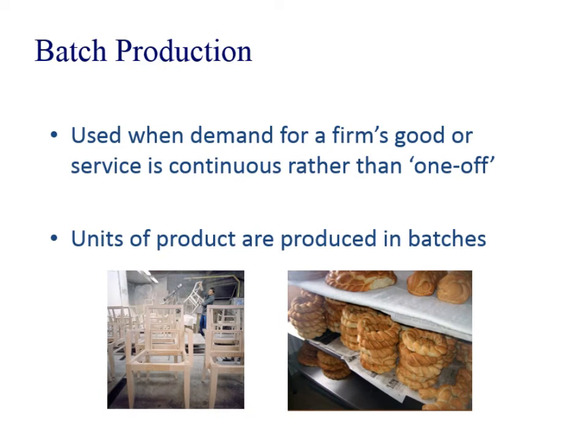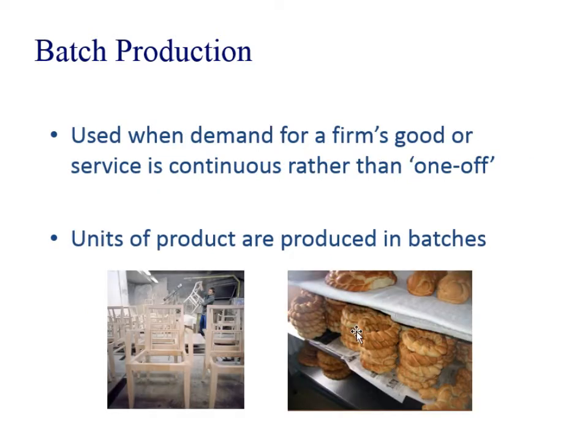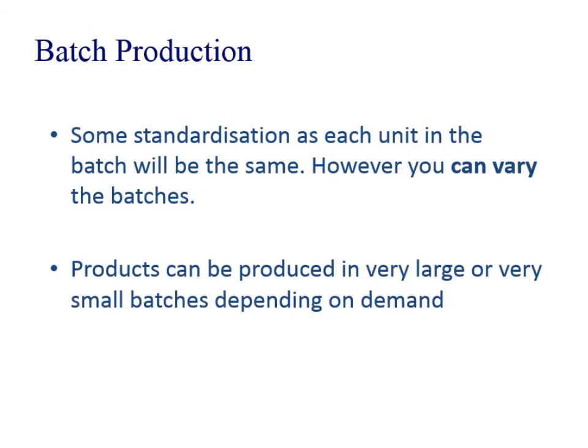Next, batch production. It's used when there's more continuous rather than one-off demand, and this is where your products are made in batches. We can see bread is usually the example — bakers. We've got batches of chairs here being made. There's some standardisation, as in some of the products are always the same, but you can vary the batches. You might have a batch of pretzels and then buns and different types. It's fairly flexible because you can do large batches or small batches.